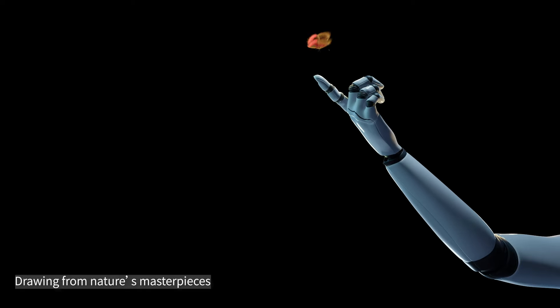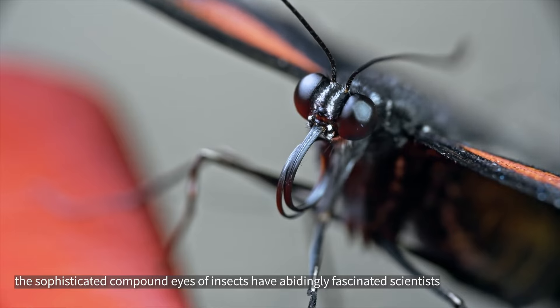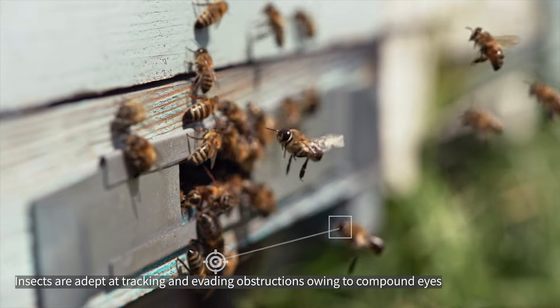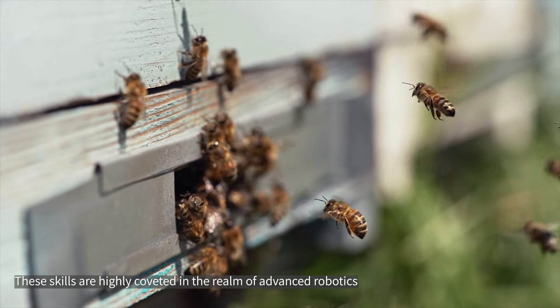Drawing from nature's masterpieces, the sophisticated compound eyes of insects have abidingly fascinated scientists. Insects are adept at tracking and evading obstructions owing to compound eyes, and these skills are highly coveted in the realm of advanced robotics.